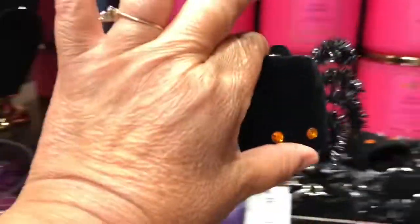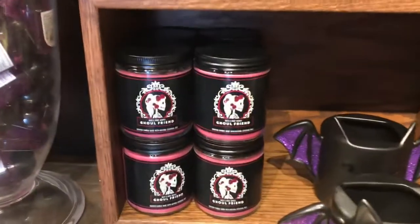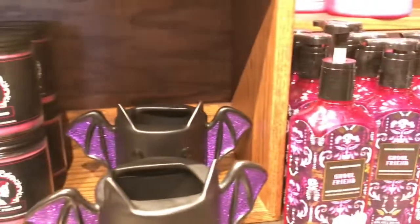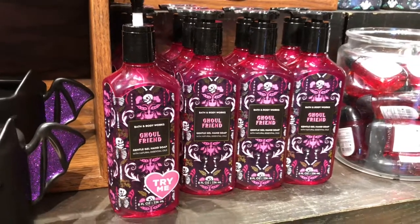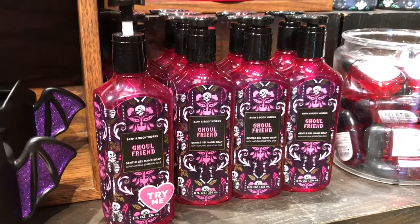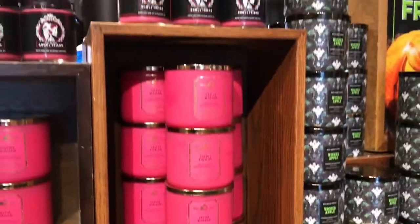Let's see what else they have. Look at this candle — it says 'Ghoul Friend.' That's cute, right? And then they have the gentle gel hand soap, so these are really neat to have, especially when they come on sale, because that's when you can get a really good deal. This one is called Ghoul Friend.